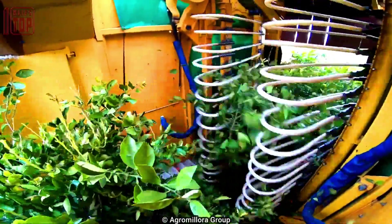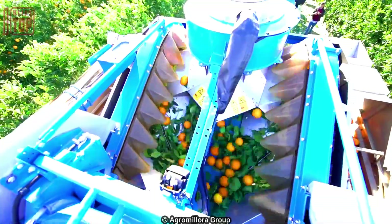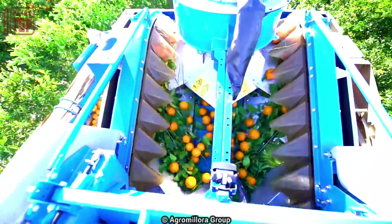While not suitable for all orchards, citrus mechanical harvesting provides a modern and efficient approach to fruit collection in the citrus industry.